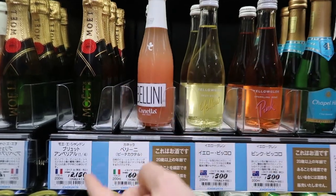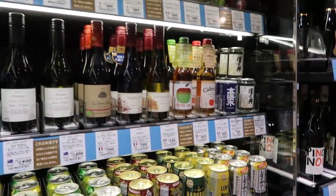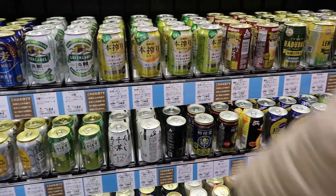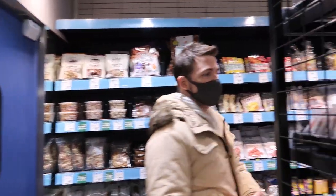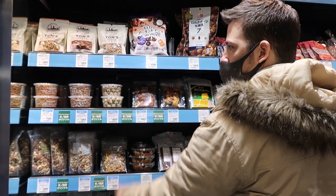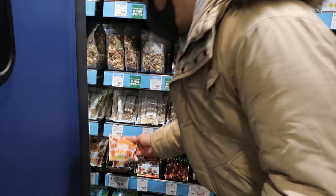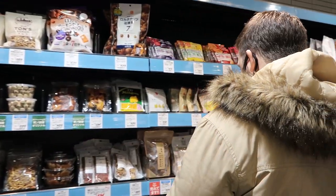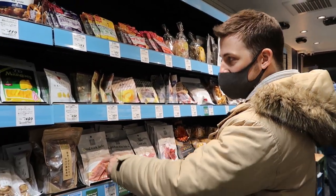Wow, look at that — this little bottle of Mini Moe is $21. That is pricey! But these other items are pretty normal price — what you'd usually find in a convenience store at about the same price, so quite nice. And they've got some nuts from Hokkaido. Hokkaido is the northernmost part of Japan, so I guess you have foods from all over Japan here. All caramel nuts — I think I want to get some. They also have beef jerky and royal pork jerky.